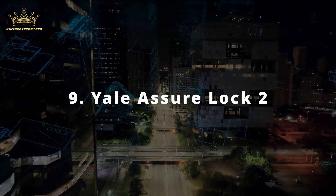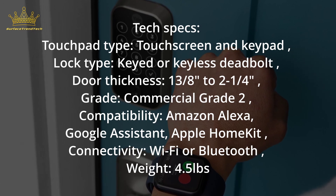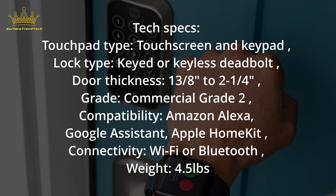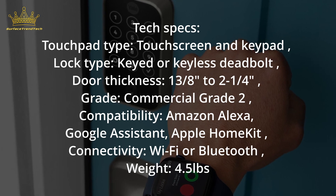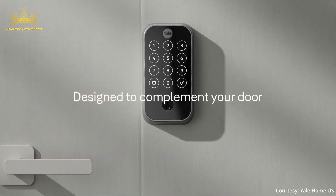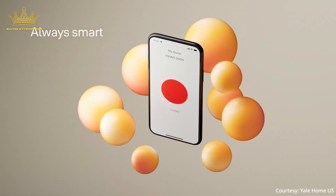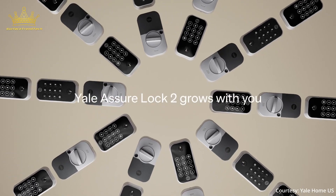Number 9: Yale Assure Lock 2. Tech Specs — Touchpad Type: Touchscreen and Keypad. Lock Type: Keyed or Keyless Deadbolt. Door Thickness: 1⅜ to 2¼ inch. Grade: Commercial Grade 2. Compatibility: Amazon Alexa, Google Assistant, Apple HomeKit. Connectivity: Wi-Fi or Bluetooth. There are lots of smart locks on the market, but this one grabbed the attention of our smart home editor the most. Its sleek and streamlined design, reliable auto-unlock, and built-in door sense to let you know if you left the door open or ajar all make this lock stand out among competitors.